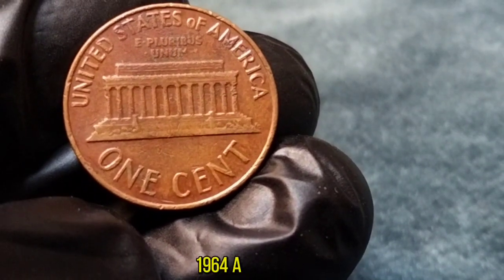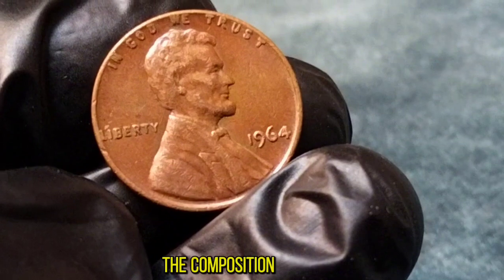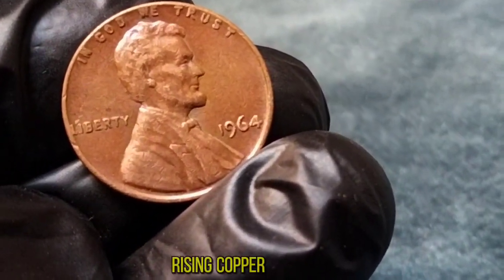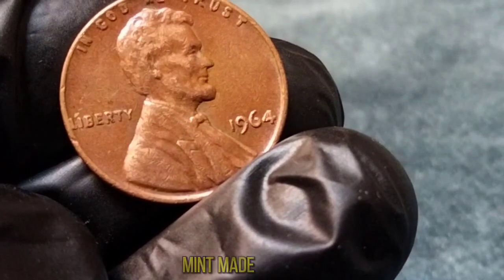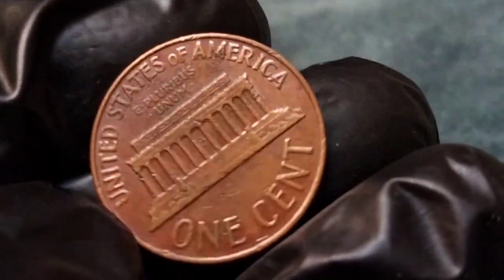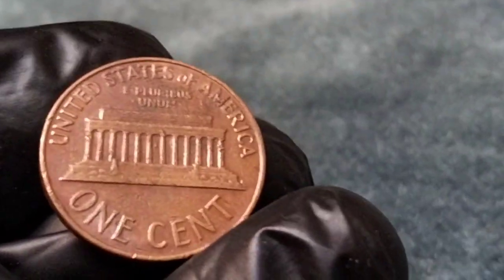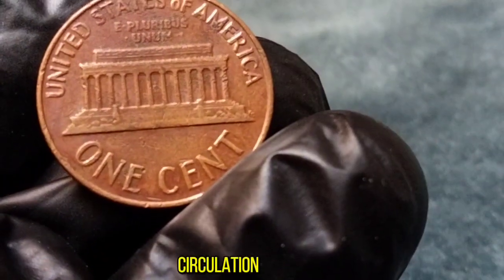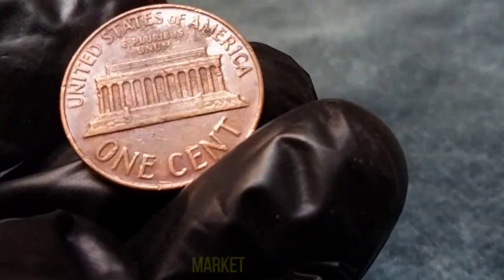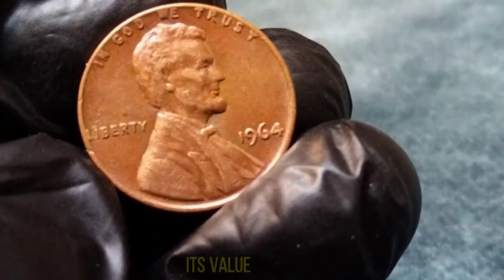But in 1964, a significant change occurred. This was the last year that the composition of the one-cent coin was 95% copper. Due to rising copper prices, the U.S. Mint made the decision to transition to a cheaper alternative, zinc-coated steel. So what does this mean for the value of the 1964 Lincoln cent? Well, despite its common circulation, the 1964 penny in pristine condition can fetch a pretty penny in the collector's market. Factors like minting errors, rarity, and overall condition significantly impact its value.